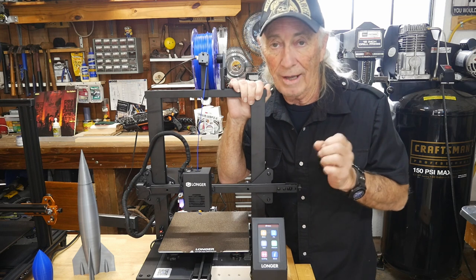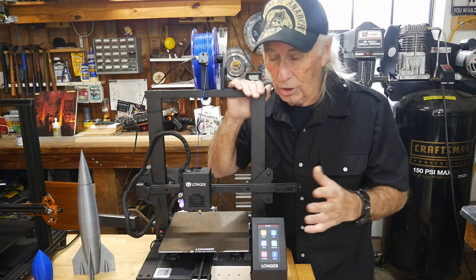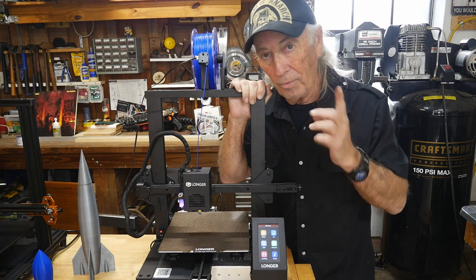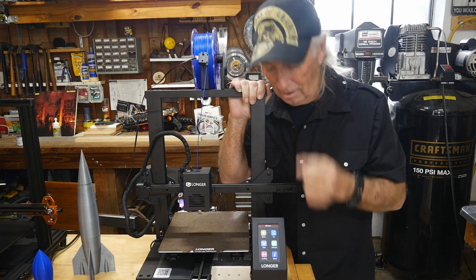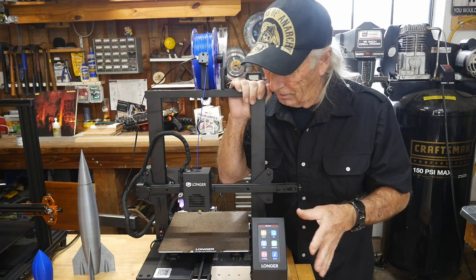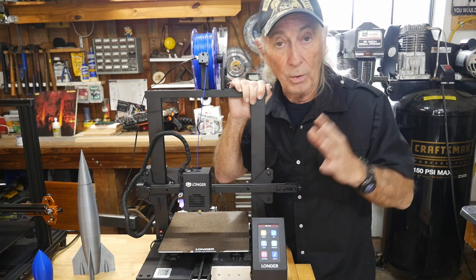The other one I have in the house right now is the LK5 Pro — it's a big machine but real quiet with good features. The thing that both of them have that I really love is this touchscreen right here. You can't beat it, it's just awesome.